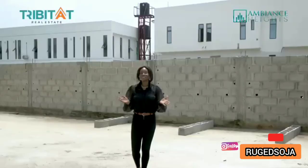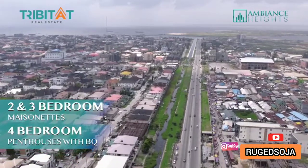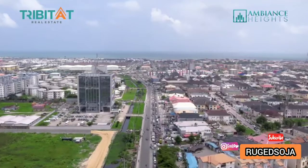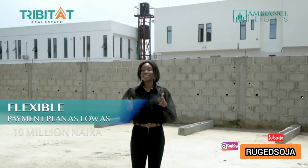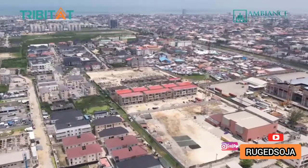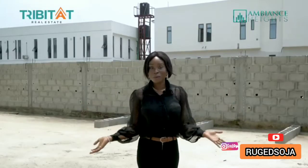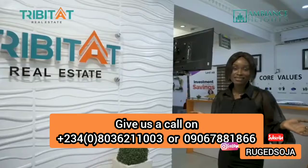We'll be bringing you two and three bedroom maisonettes and four bedroom terrace houses with a BQ. We even have payment plans to fit your pocket — with as little as 10 million naira initial deposit, you can be on your way to becoming a proud owner. Get in on this action early, give us a call, send us a DM, and let's get you sorted out.